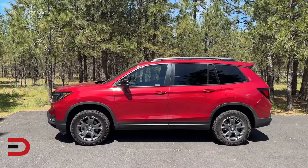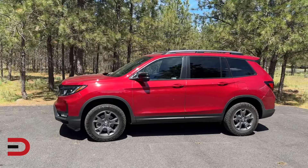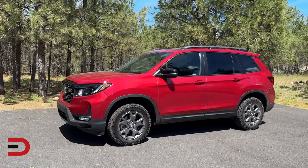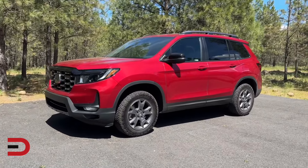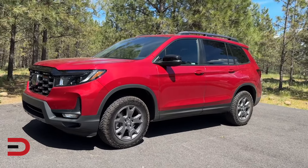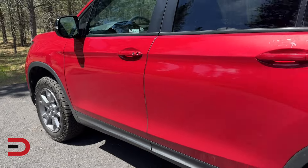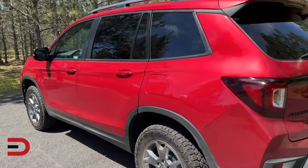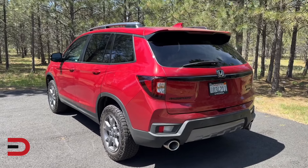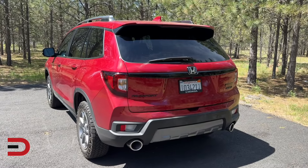The 2024 Honda Passport has made a bold entry into the new model year, boasting significant enhancements that cement its status as a formidable player in the midsize SUV segment. Nestled perfectly between the smaller Honda CR-V and the larger three-row Honda Pilot, the Passport offers an ideal solution for those seeking a spacious and powerful vehicle without the cumbersome size of a larger SUV. This year's lineup sees the introduction of the new Black Edition trim, which replaces the outgoing Elite model. The Black Edition introduces a level of sleek, aggressive styling that's sure to capture attention and broaden the Passport's appeal among SUV enthusiasts.